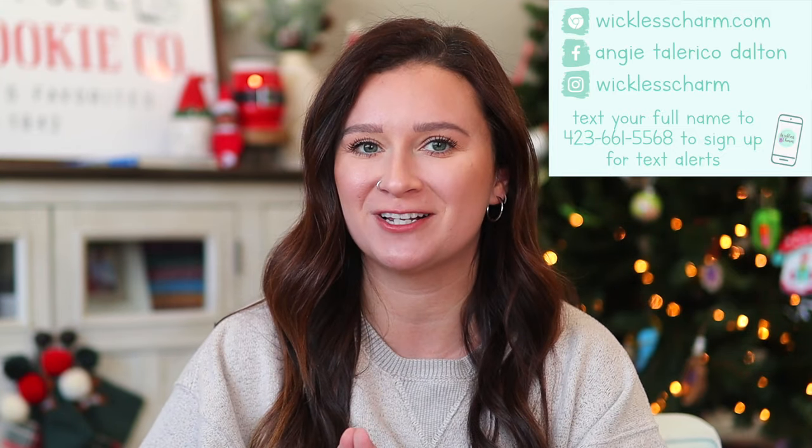Hey guys, what's up? Welcome back to my channel. Today's video is going to be all about the December Whiff Box and the special exclusive inside. I'm super excited. I have not opened up my box, but I have seen a sneak peek. But before we dive in, welcome if you're new here. Please subscribe if you haven't already.